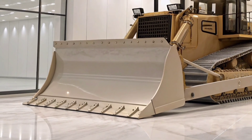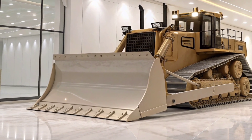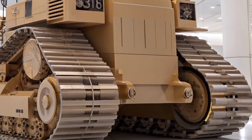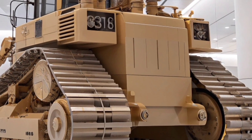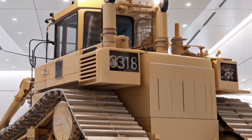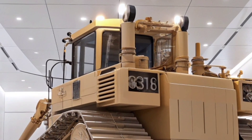But the D17 isn't just about brute force — it's also about smart operation. Caterpillar has integrated next-generation onboard technology including automated blade control, GPS-assisted grading, and real-time machine health monitoring. These features not only boost productivity but also reduce fuel consumption and wear, saving time and money.